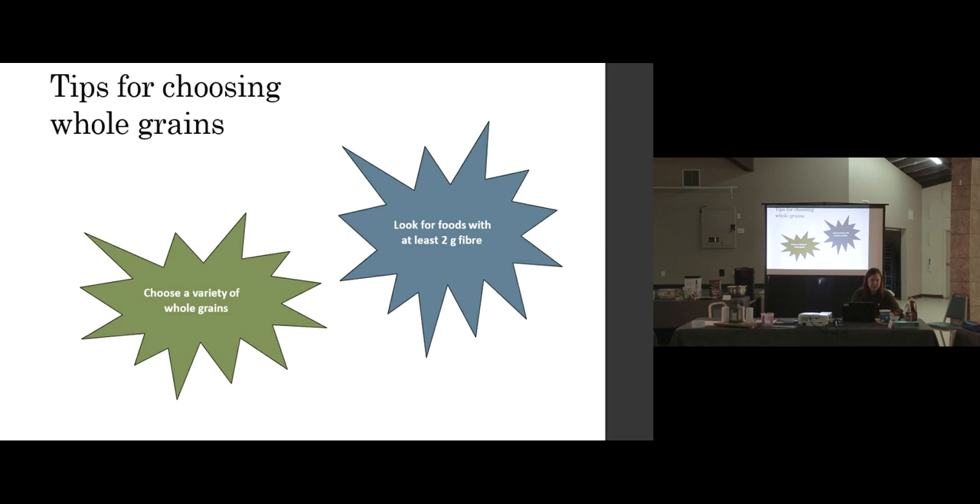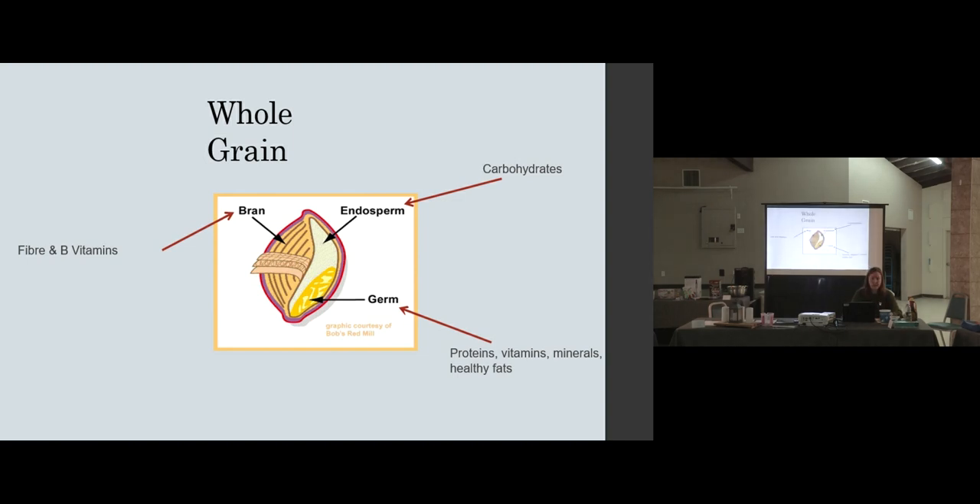Tips for choosing whole grains: choose whole grains when you can. Maybe your kids would be more open to whole grain pasta than whole grain bread — you can try it out and switch back if it goes poorly. When looking at nutrition labels, try to see at least two grams of fiber, four would be even better depending on the food. Here's a picture of a grain — like the ones farmers across Saskatchewan are growing. The outer part is where the fiber is, the endosperm is what becomes flour, and the germ is also in there with some really good nutrients.